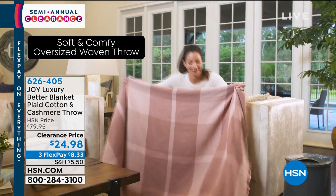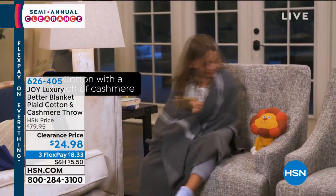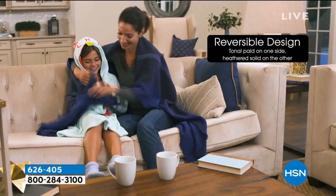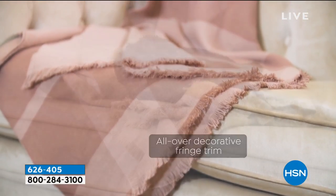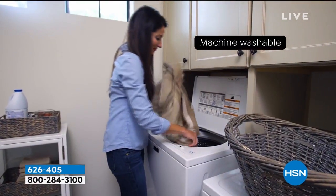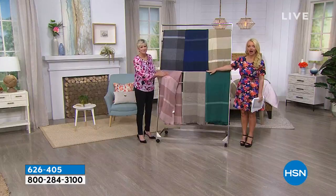So excited about our Better Blanket Luxe Throw. Even here at HSN, years ago during the holiday season, we had a cashmere throw. At HSN prices, that cashmere throw was $299. We sold it during the holidays because a lot of people want that luxurious cashmere throw. This has cashmere and cotton. The bonus of that is it feels and looks like cashmere, but you have the washability and the durability of cotton.